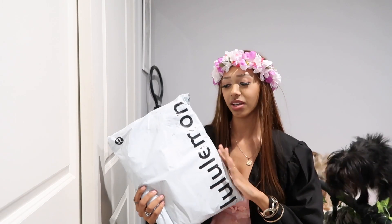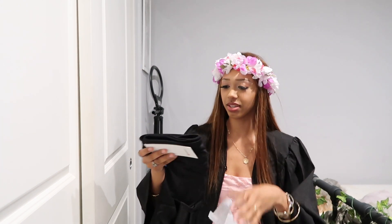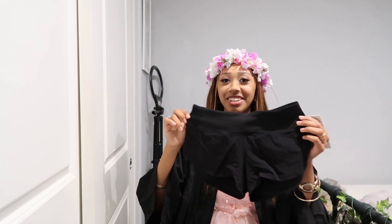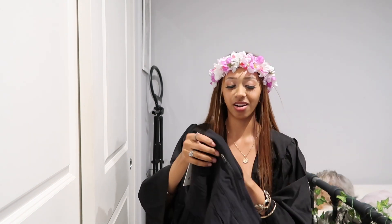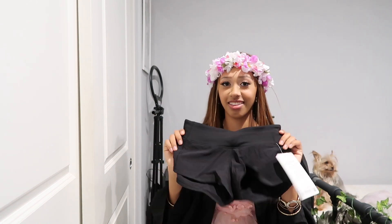I also ordered this for myself because I'm trying to get back into the gym. I got some workout stuff to build my workout wardrobe — I got the Lululemon Define jacket and then these Define low-rise shorts. I'm not sure if they're gonna be too low-rise on me because I have kind of a short torso. But they're so cute — I'm so excited to put these on.